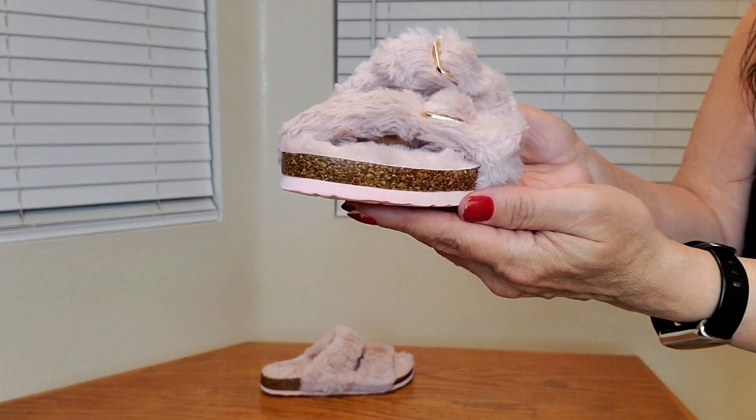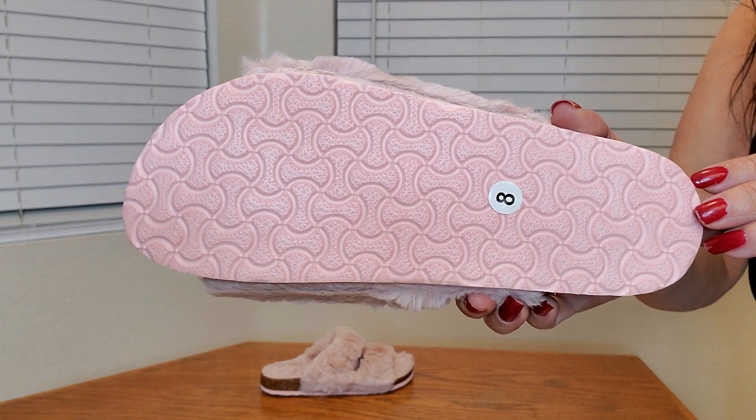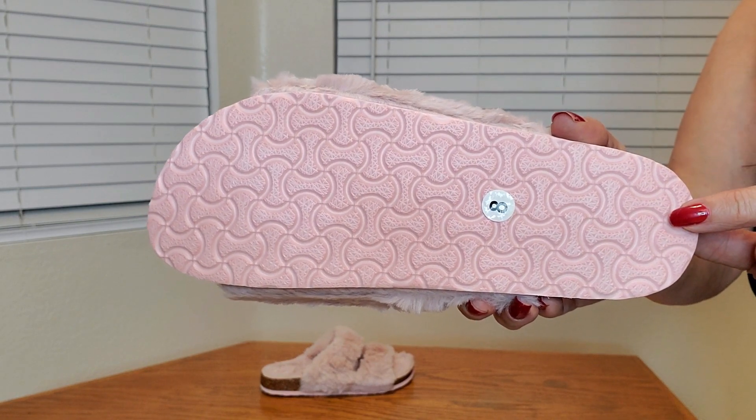This is what the bottom looks like — it has a texture grip so it's going to be non-skid. These are absolutely adorable and I definitely recommend them. I'm pleased with my purchase. Thank you so much for watching and I hope you found this video helpful.